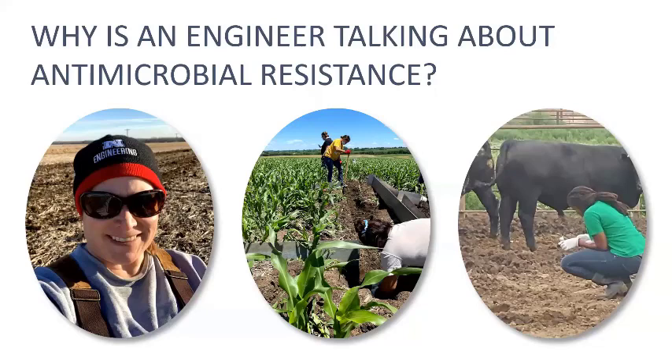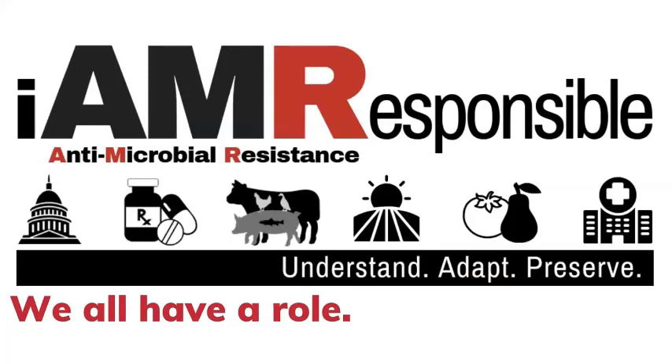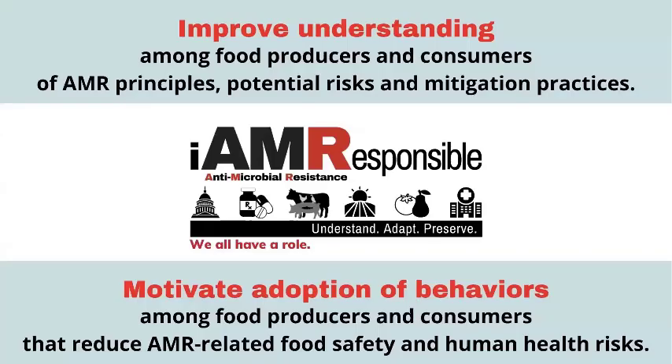What we learned is there really wasn't an outreach component to that. So in 2018, we had three different grants funded from USDA that were all extension research integrated. We were able to develop an outreach program that we have called the I Am Responsible project. This is now a nationwide outreach program aimed at food producers and food consumers. Our goal is to improve their understanding of what antimicrobial resistance or drug resistance is, why it matters, what the potential risks are, and some mitigation practices.